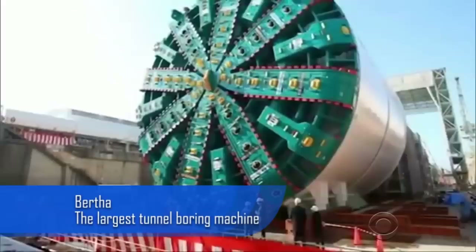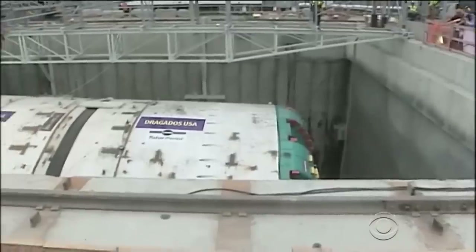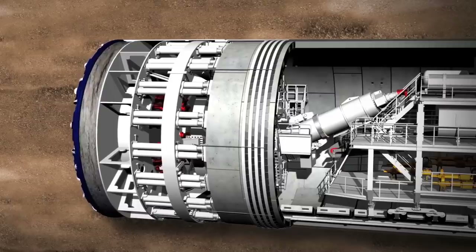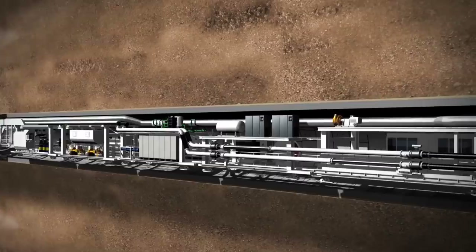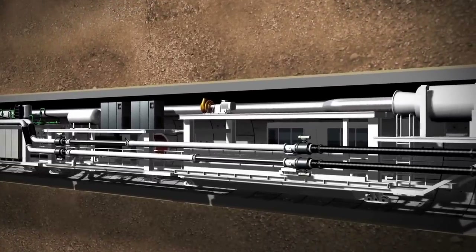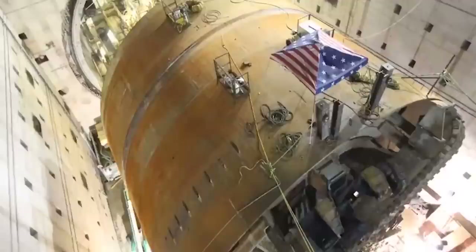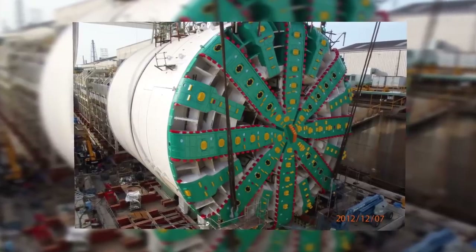Bertha is the world's largest tunnel boring machine. Made in Japan, it was used in Seattle to take part in the Alaskan Way Viaduct Replacement Tunnel Project. The tunnel was started in 2013 and set to craft a tunnel 2,830 meters long. Production had to stop various times over the years due to different problems, including a sinkhole opening up in the machine's path. The project is thought to have cost a staggering $224 million.